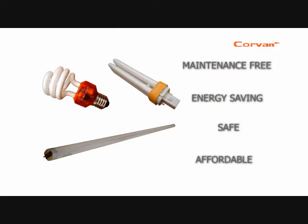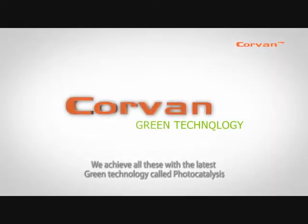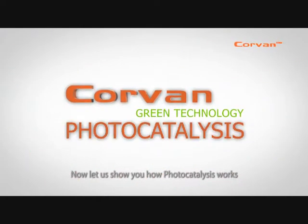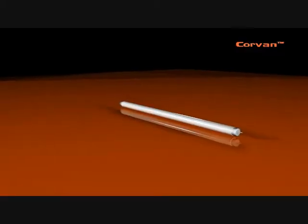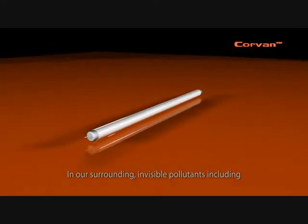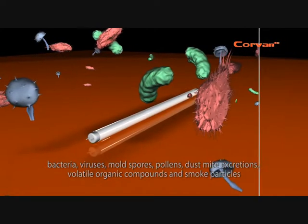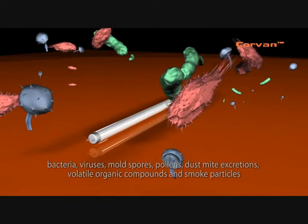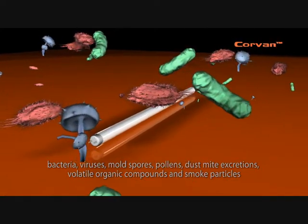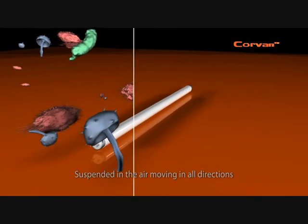We achieve all this with the latest green technology called photocatalysis. Now let us show you how photocatalysis works. In our surroundings, invisible pollutants including bacteria, viruses, mold spores, pollens, dust mite excretions, volatile organic compounds, and smoke particles are suspended in the air moving in all directions.